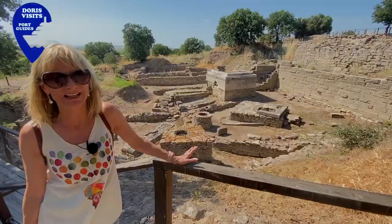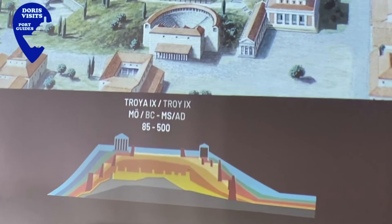Away from Schliemann's destructive excavation, this is a much more modern excavation and you can see it's much more intact.